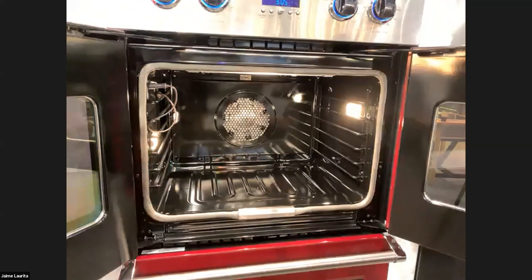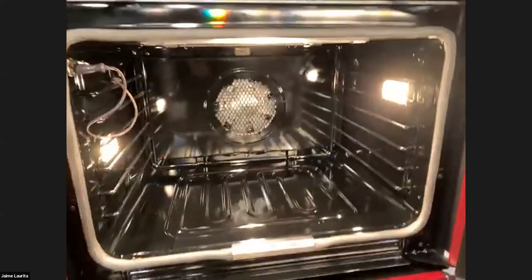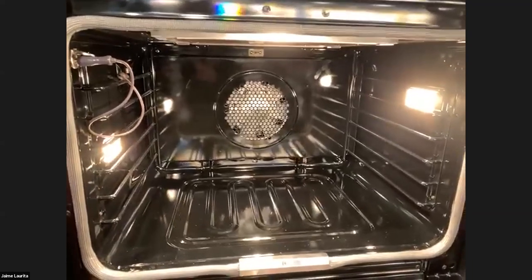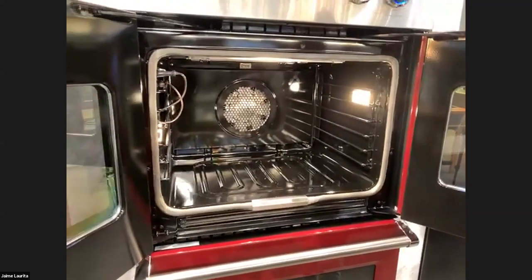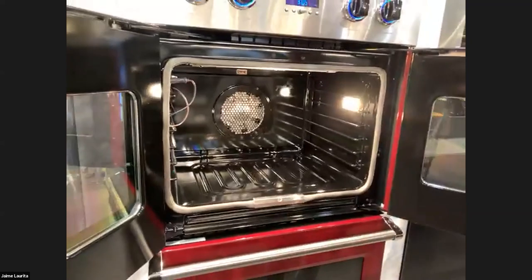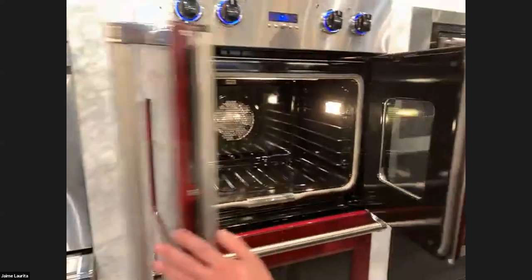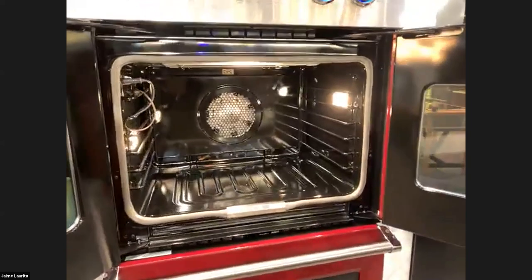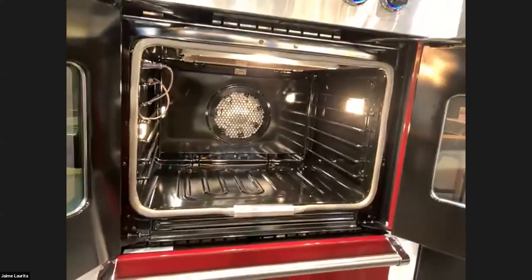We're going to focus on the electric oven cavity. The great news is all of our electric oven cavities are the same. This 30-inch oven cavity in the French door oven is the same as in the VSVDOE, the VDR ranges, induction ranges, and electric ranges. Once you know this information, you know everything about every five and seven series electric oven cavity.